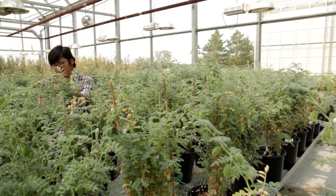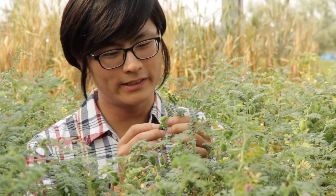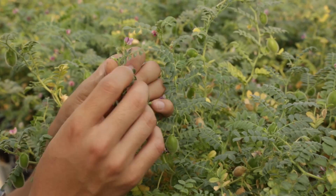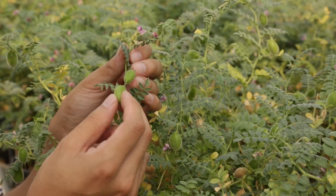These are chickpeas. These are the pots and these are the seeds inside here. And then these flowers will turn into the same thing.